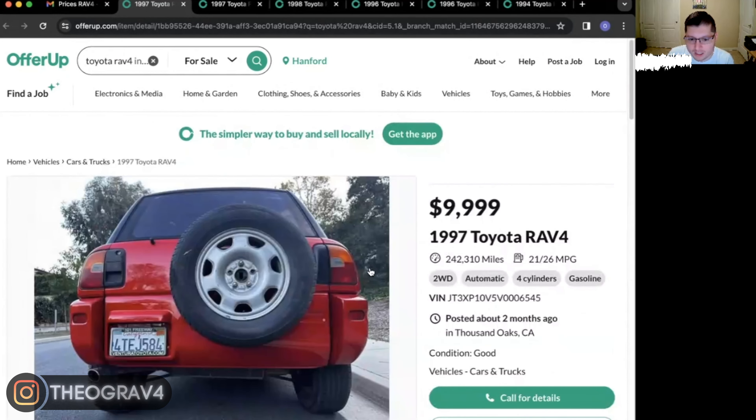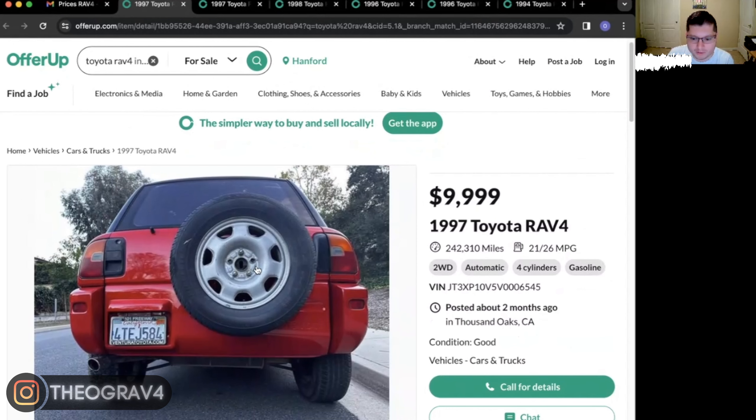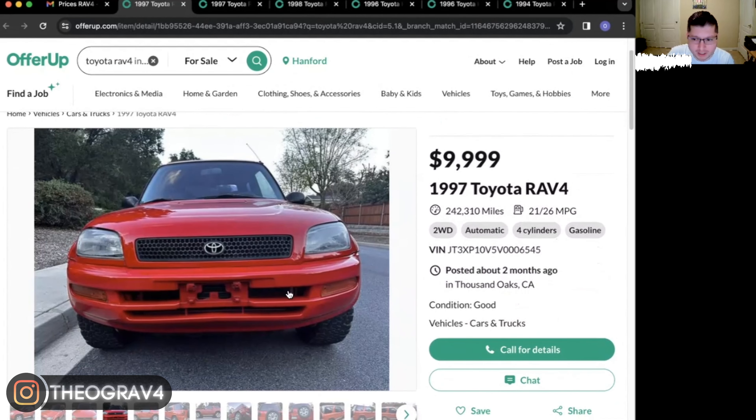Maybe if it was a four-wheel drive, if it was the manual with the locking differential like many people want. Obviously it looks taken care of on the outside, but $10,000 — it is in LA, so keep that in mind — but I don't think so. For a '97 with this mileage, I really don't think so.